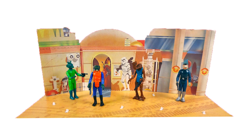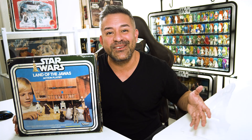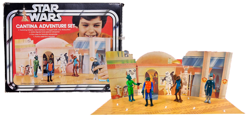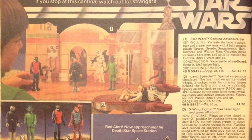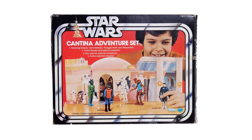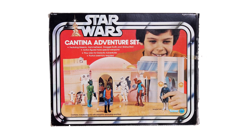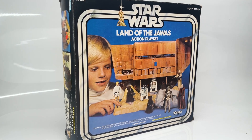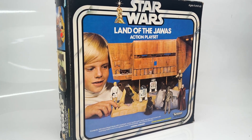It looked more like a grammar school stage production than a playset. So imagine little Jimmy getting the Cantina Adventure Set, and then little Johnny getting the Death Star Space Station — which friend's house are you going to? Since Kenner released the Cantina Adventure Set as a series exclusive, not a lot of these exist in pristine condition or boxed. But they moderately sold well back in 1978, and this proved that they could move units of a cheaply made, primarily cardboard toy. And in 1979, they took that mantra when they designed the Land of the Jawas action playset.